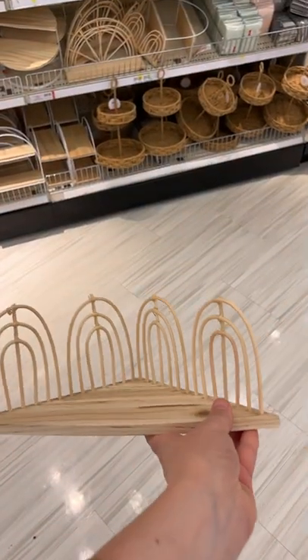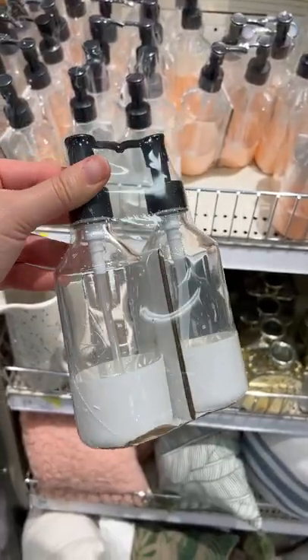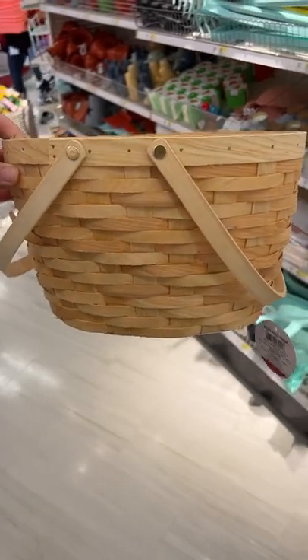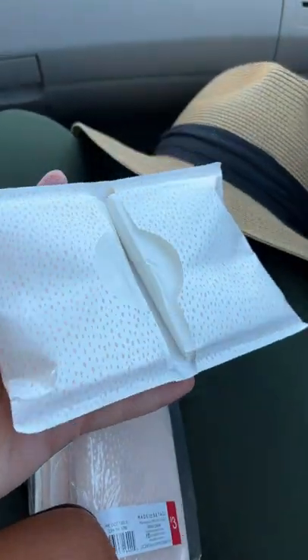They had a couple of these small wooden shelves to pick from, and I feel like you could hang them either way. If you're into the terrazzo trend, this pitcher was really nice. They had this two-pack of soap or lotion dispensers that also came in a peach pink color. They also had this woven basket with two handles, a couple of really pretty beach towels. I like this pink one with the stripes, and they also had some travel tissue packs with pretty patterns.